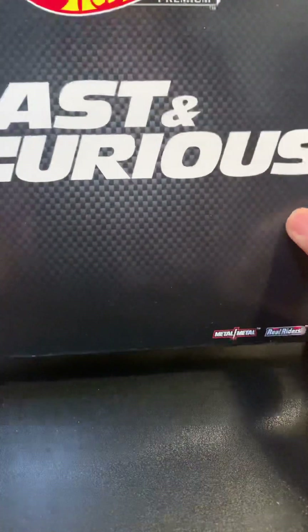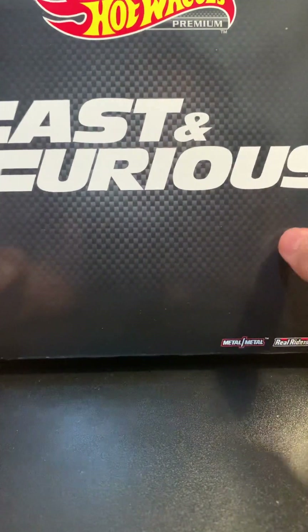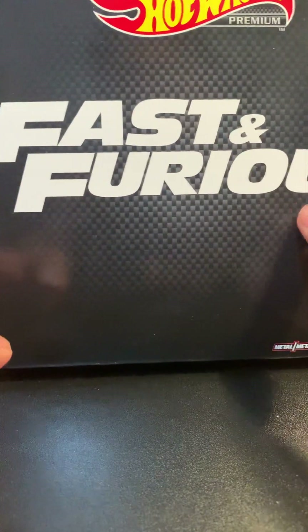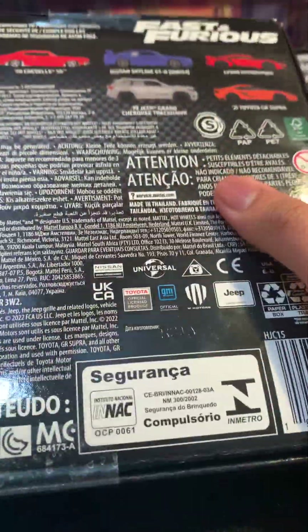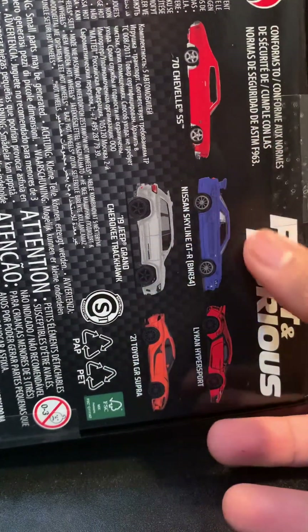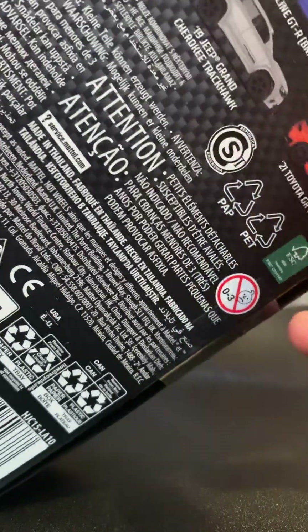I picked this up recently as well — this is kind of like the five-pack premium box set. You can buy these at Amazon; I also think Best Buy has some online. I bought this one from Walmart — it's an older set from about a year or two ago. It has a Supra Stravel, a Skyline R34, the Lykan HyperSport, the GR Supra, and the Track Clock.